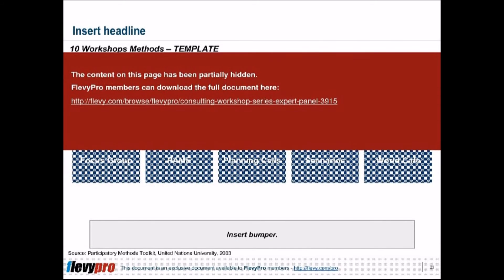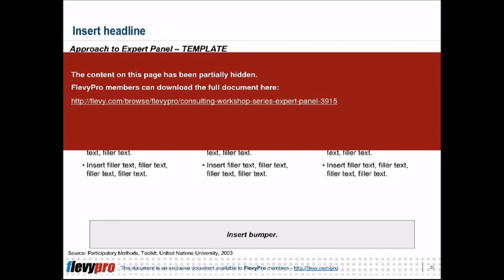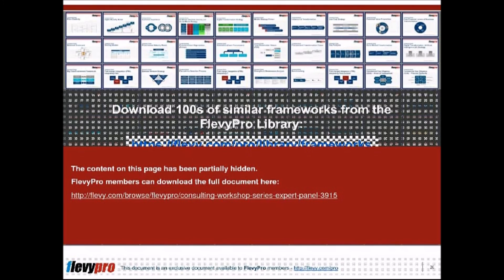As mentioned earlier, the expert panel is expected to investigate and study the topics assigned and set forth their conclusions and recommendations. Hence, diligence and thoughtful selection is needed to have an effective expert panel for the organization to achieve the results expected during the event. Interested in learning more? You can download an editable PowerPoint about the Consulting Workshop Series — Expert Panel — on the Flevi Documents Marketplace. Please find the link in the description below.